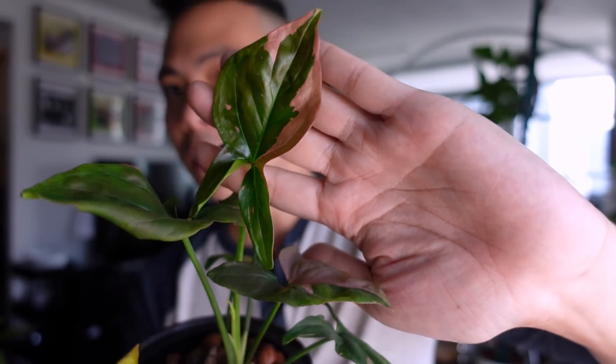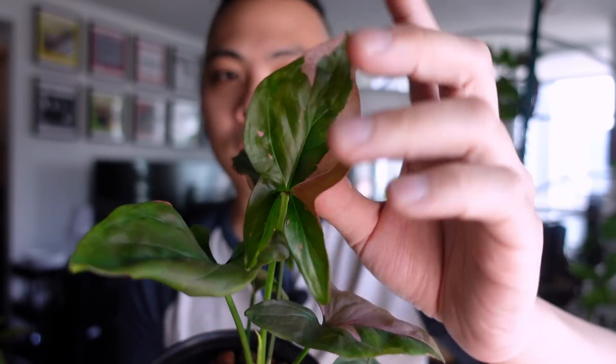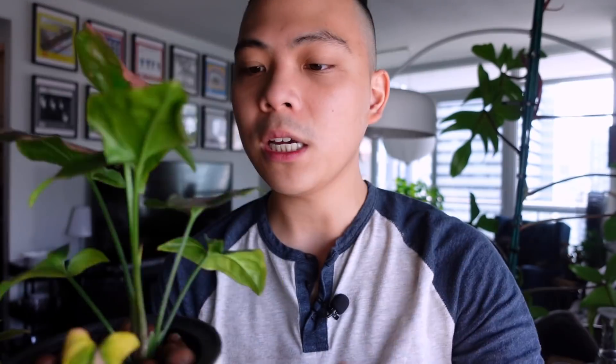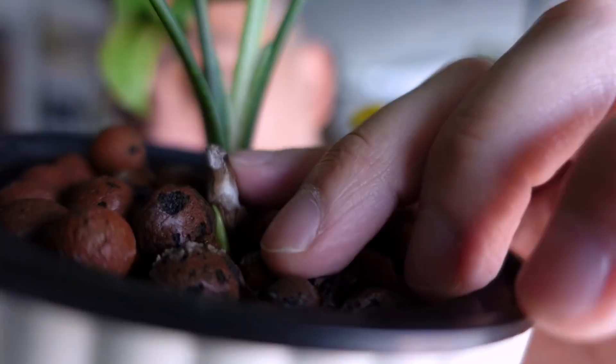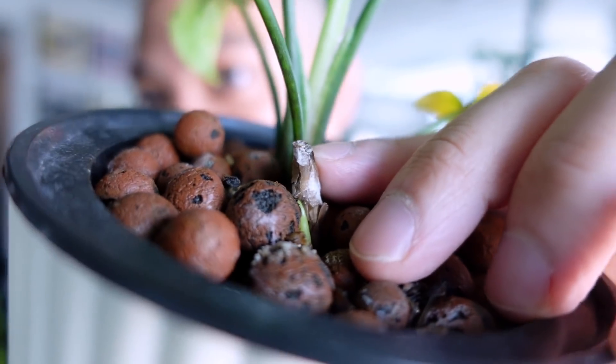This is one of my propagations from more than six months ago. This new leaf — I love when they come out, just glossy and deep green with the pink here, so pretty. There's a second plant here too — there was some leaf yellowing and I was very sad because I thought it was rotting away. But look — there's a new growth point. I pulled off the yellow leaf and it revealed this beautiful green growth.